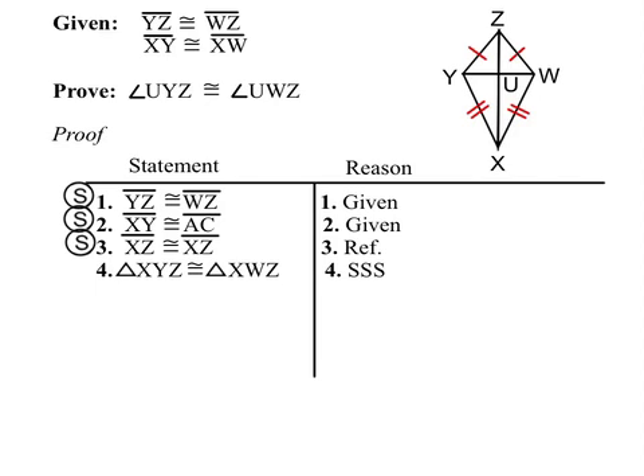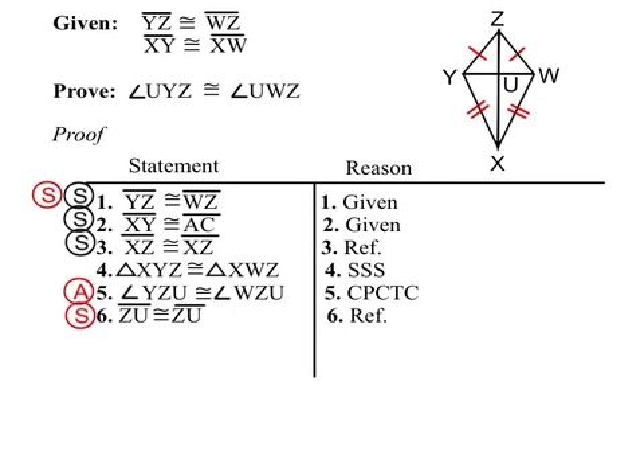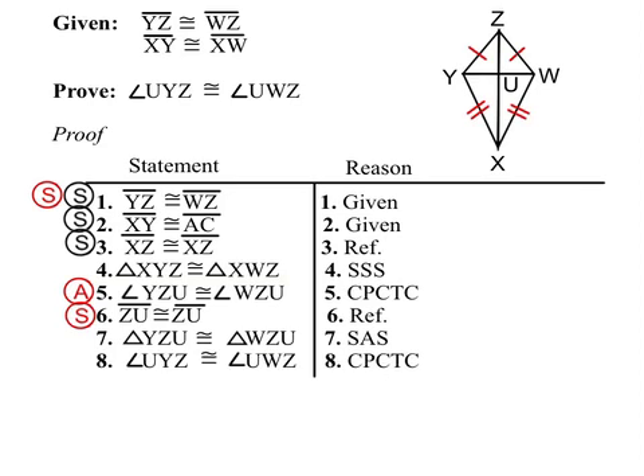In our second pair of triangles, we're already going to use one of the givens for a second time. We use red to show how we set up the second pair. So we have a side, and then we'll use corresponding parts of congruent triangles to get an angle. And then ZU is congruent to itself by the reflexive property. So now we have side-angle-side for the green pair of triangles. From there, we have corresponding parts to prove the two angles we set out to prove, and this proof is complete.